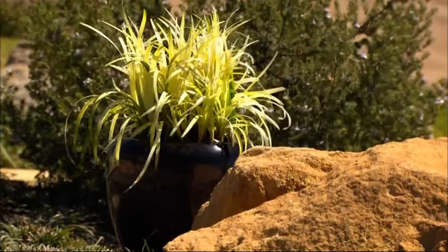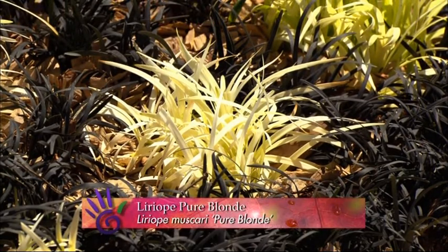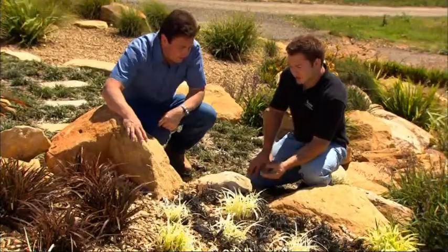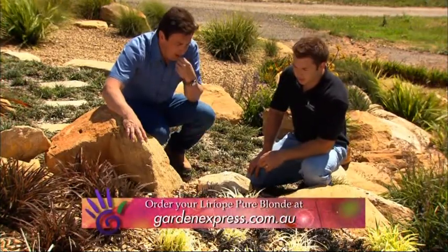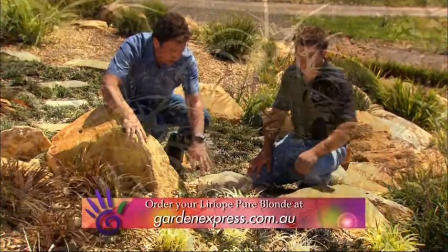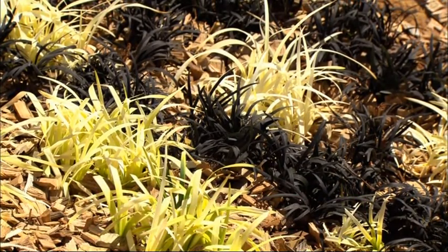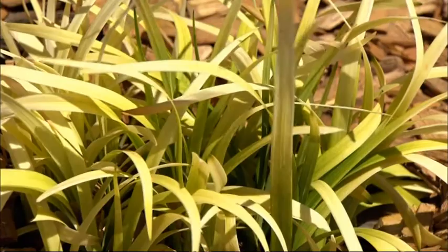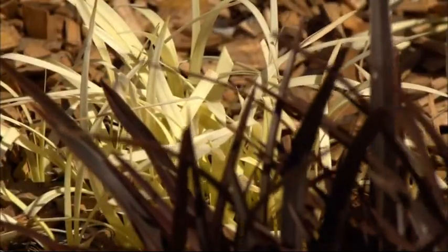This is a white lyriope called Pure Blonde. You cut it back in late winter, and the new shoots in spring will be pure blonde like this. It looks beautiful in contrast with the black mondo grass — the little dwarf mondo here. It handles full sun pretty well, though you do want to keep it out of windy, really exposed areas. Like most lyriopes, they don't like windy positions, so just treat it like a normal lyriope.